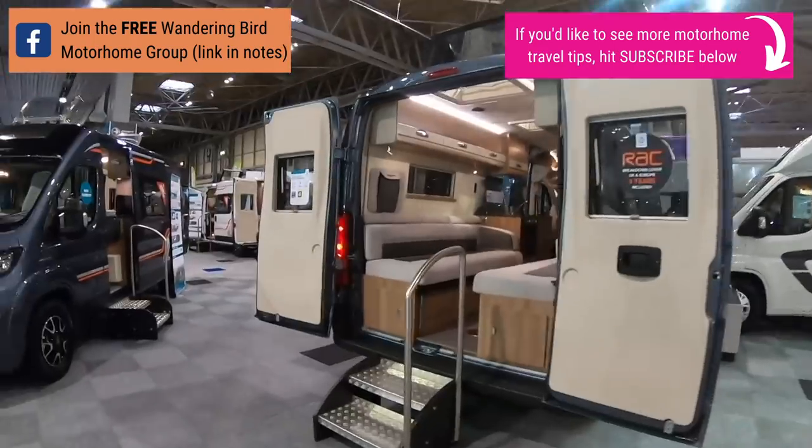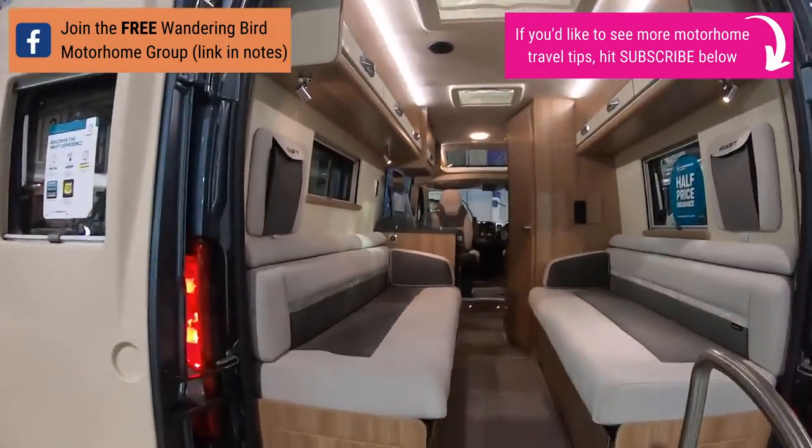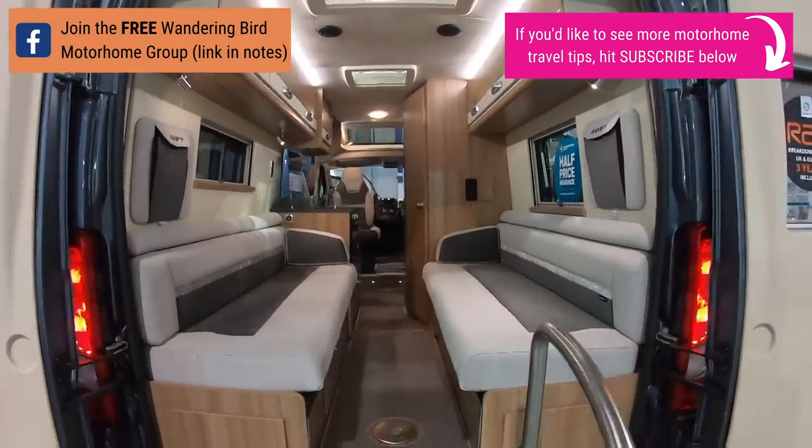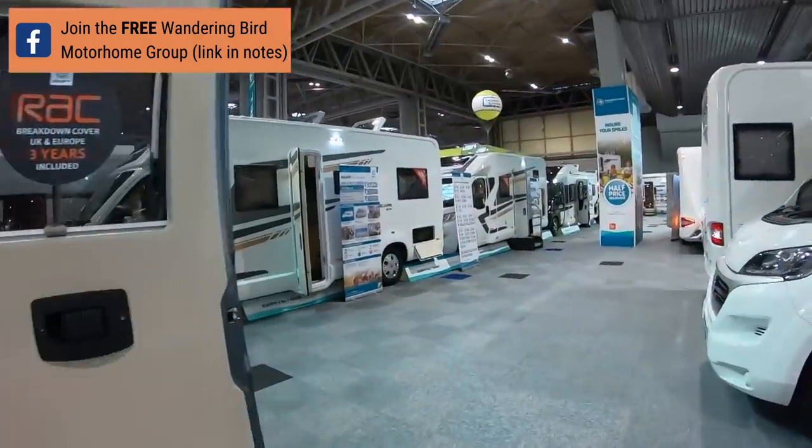I just love these campervans. This isn't really a campervan episode, but I just love the idea of that's your bed and then you can open the back door. We'll go do campervans later.